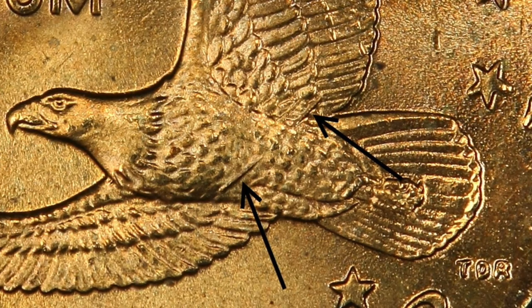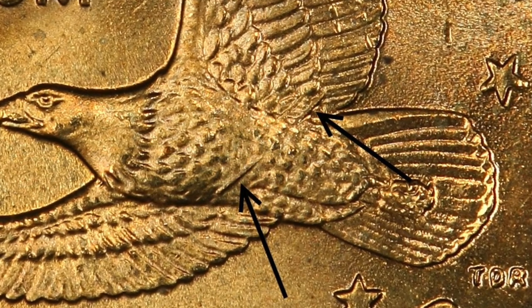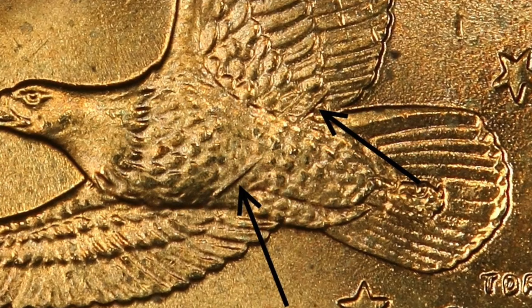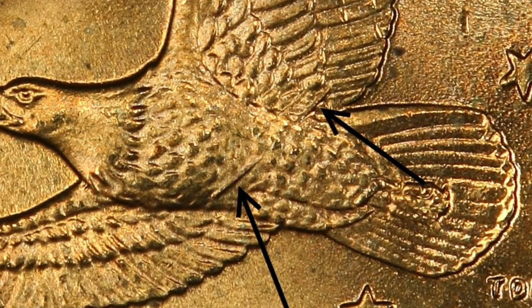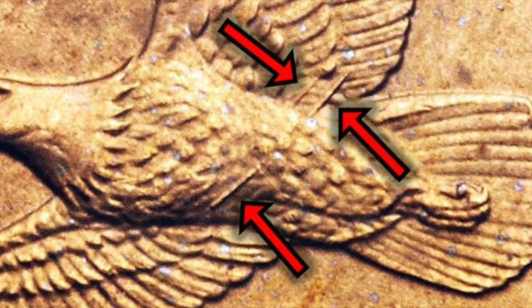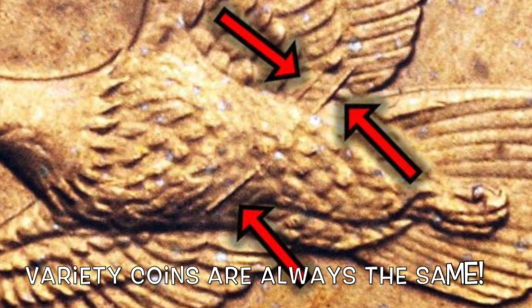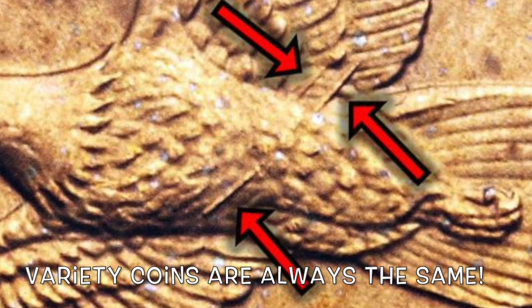Now let's take a closer look at the eagle. As you can see in this enlarged photo, we can see a spear going through the midsection of the eagle, and it's coming out the backside near the wing. Just slightly above that we see another spear, and it's coming out the backside of the eagle going into the wing. Because this is a variety coin, it's always going to be the same on each coin.